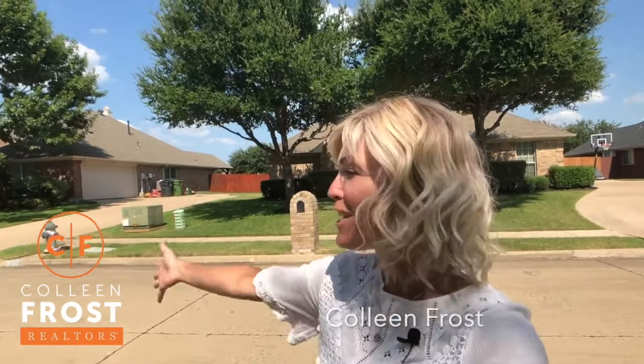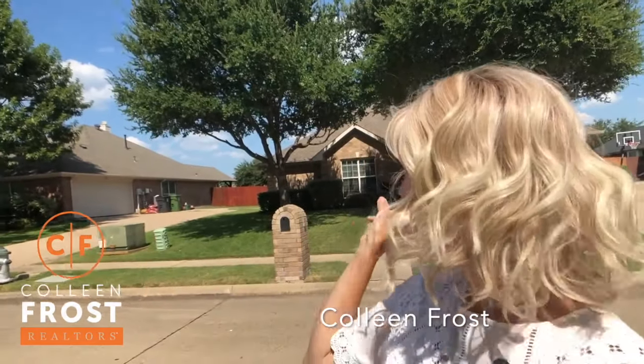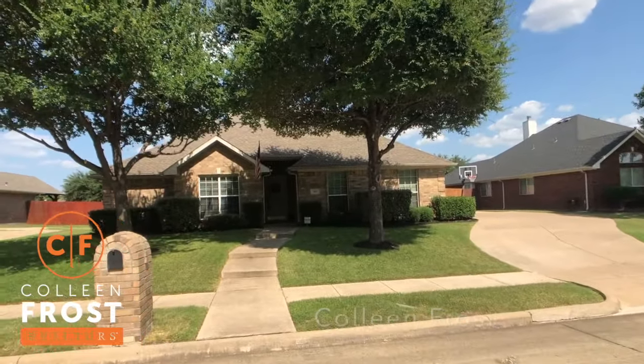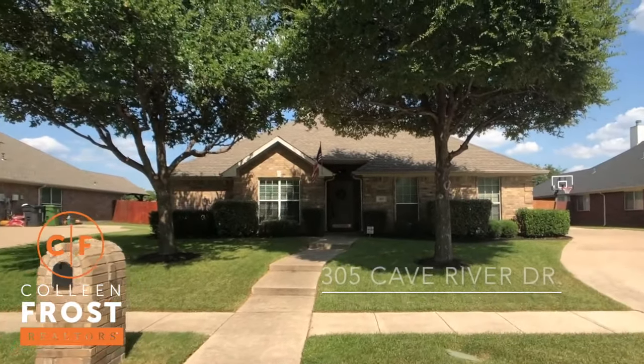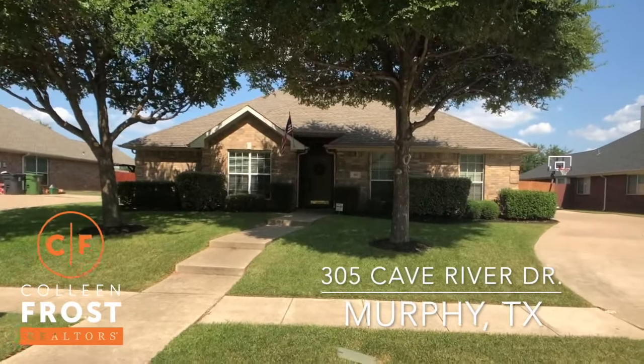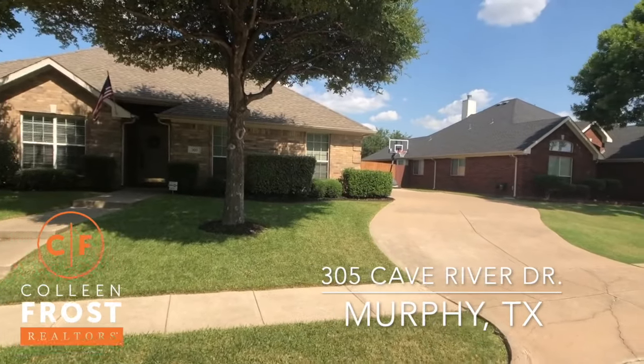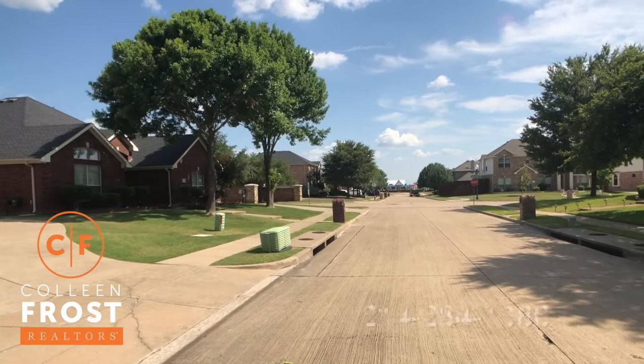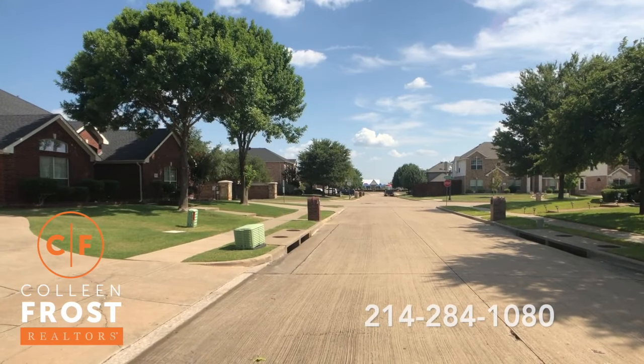Hi, I'm Colleen Frost. It is super hot here in Texas, but you know what else is hot? This awesome new listing we have. We have a gorgeous one-story at 305 Cave River. Super great property and look how close you are to the amazing Maxwell Creek Water Park.